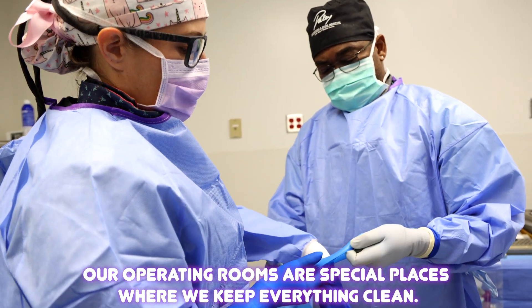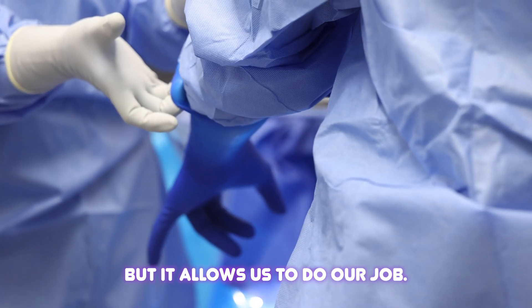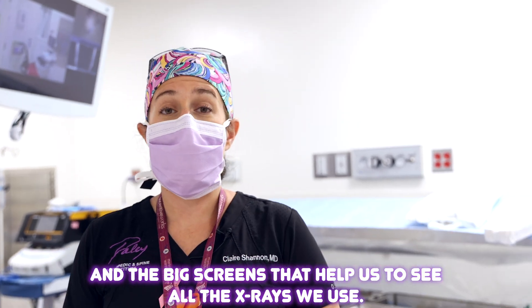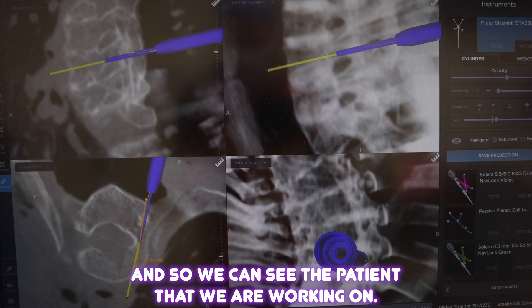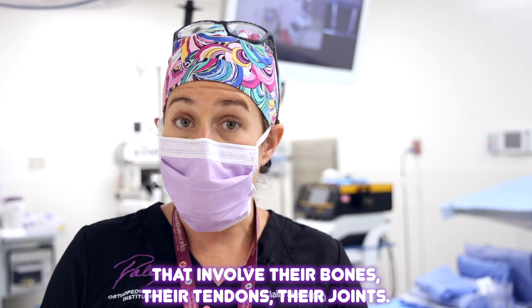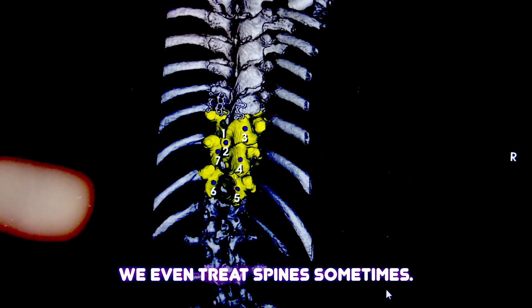Our operating rooms are special places where we keep everything clean but it allows us to do our job. You can see the big lights and the big screens that help us to see all the x-rays we use and so we can see the patient that we're working on. We treat all kinds of patients with all kinds of problems that involve their bones, their tendons, their joints. We even treat spines sometimes.